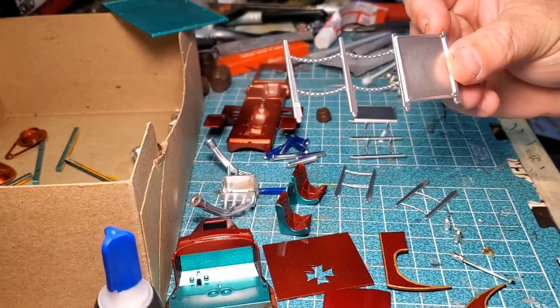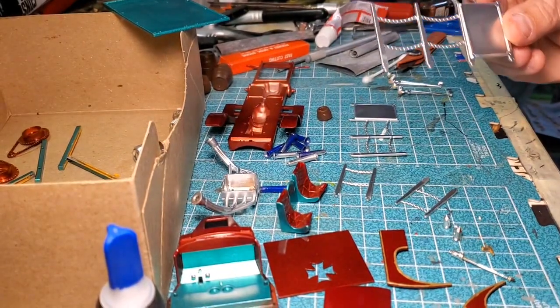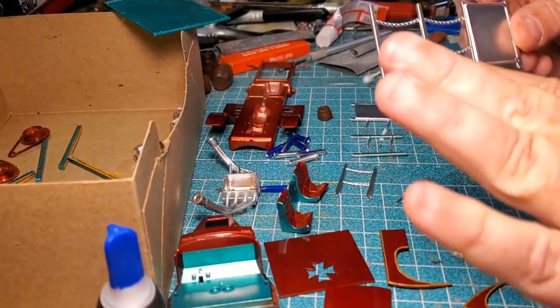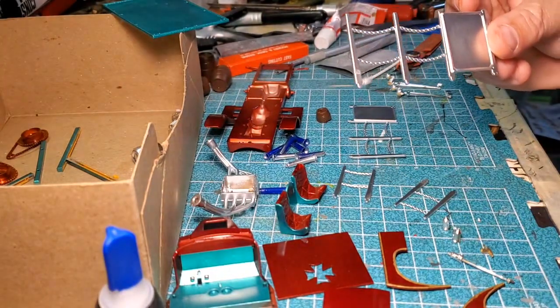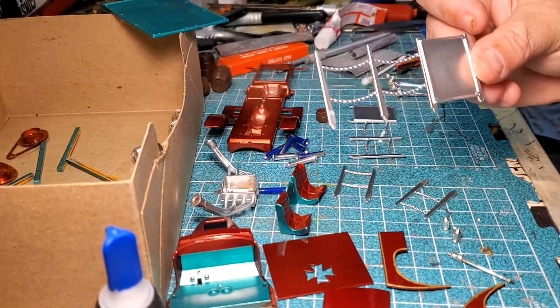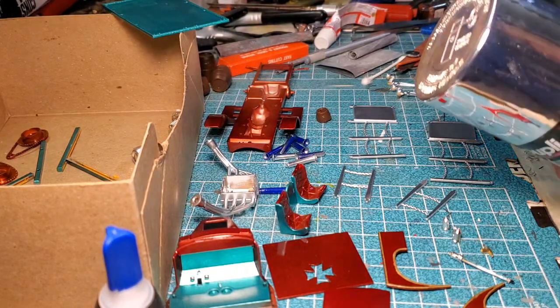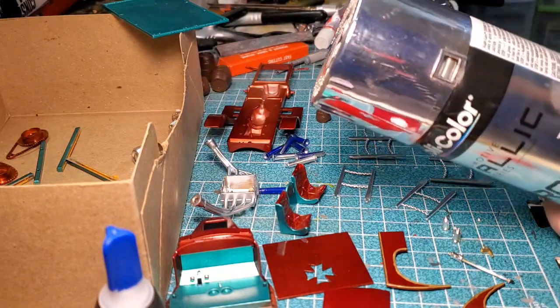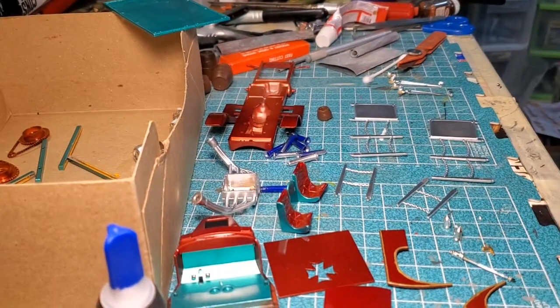Speaking of spray paint, I'm going to complain about another one. I sprayed some chrome automotive chrome paint on these chains, and they were just covered with cobwebby things after I was done. They came right out of the can — I could see them flying right out of the nozzle. And this is a big name brand automotive chrome paint.